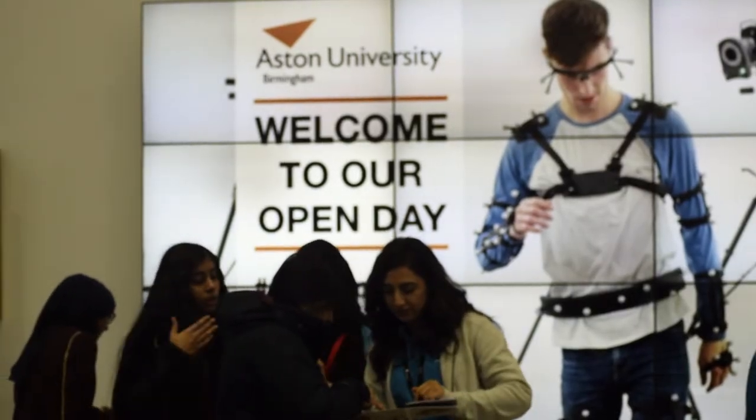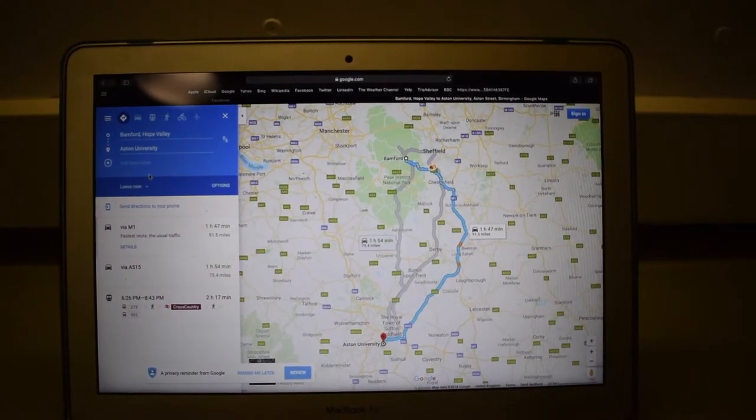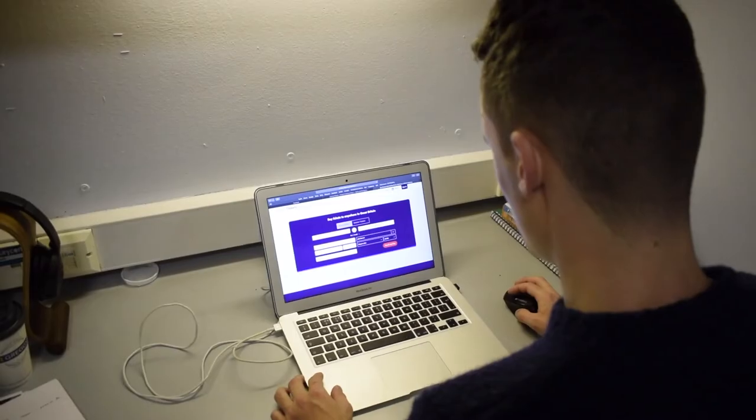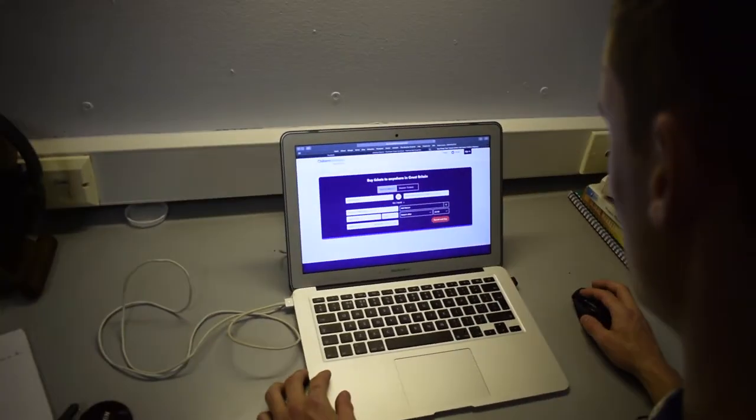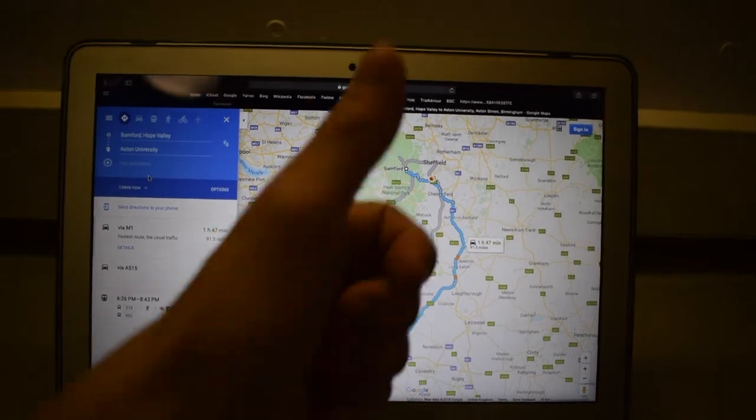To get the most out of your open day, you need to do a bit of preparation beforehand. Check how you're going to get to the university, whether it's train, car, plane or bus. The uni is located in the centre of the city and it's a 5-10 minute walk from the station. I'd recommend booking travel in advance so you can get the cheapest price.